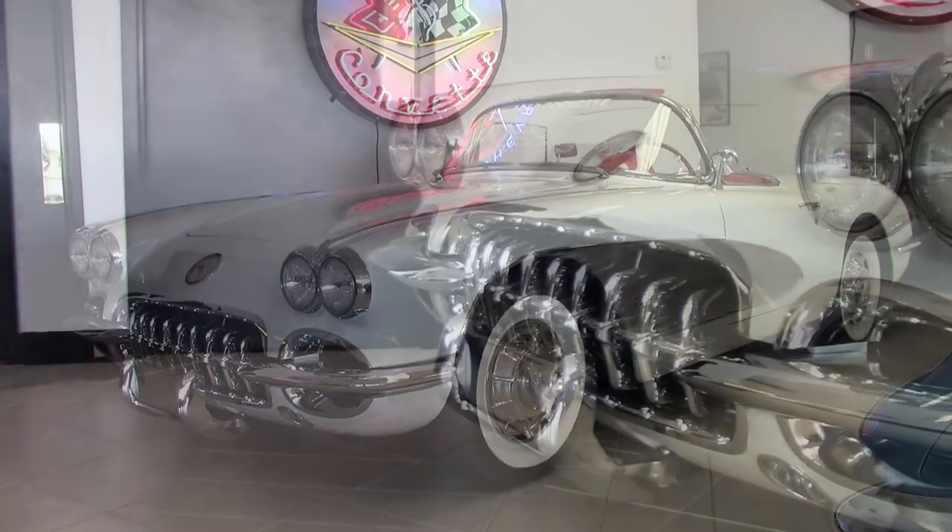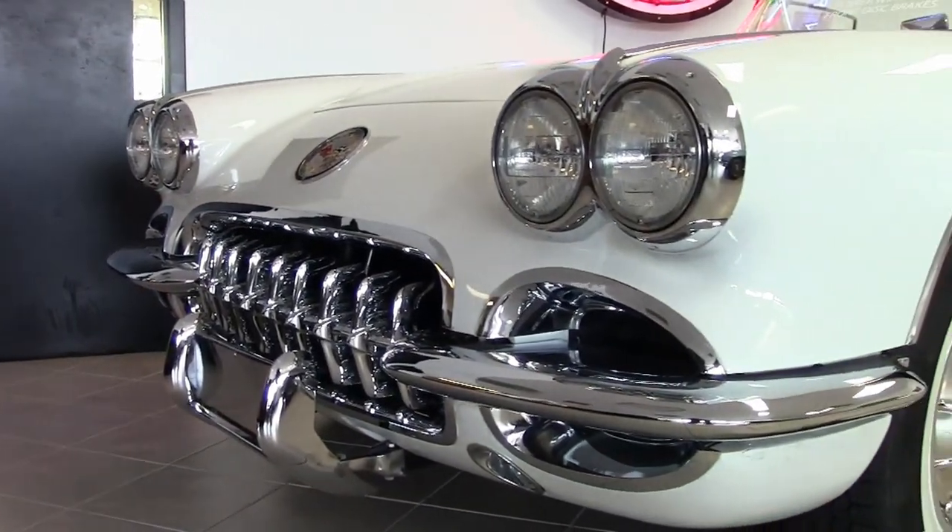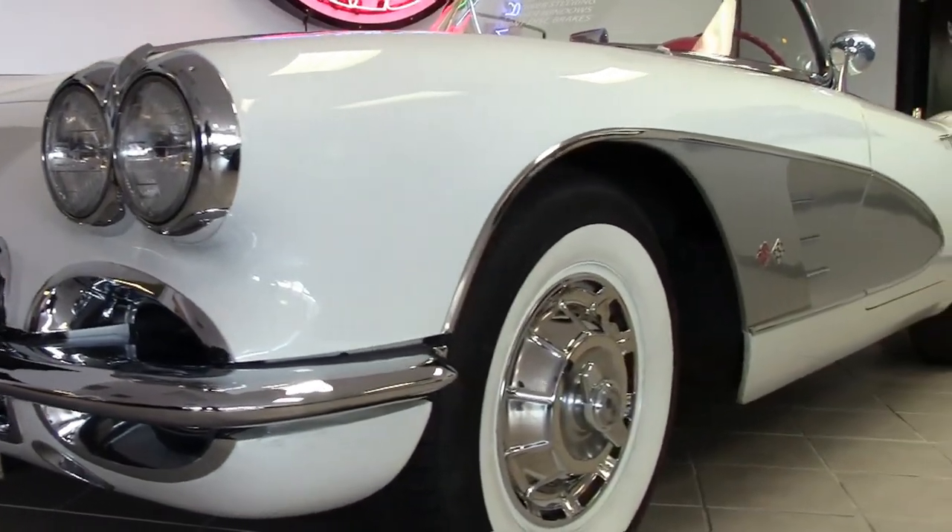It's a beautiful ermine white on the exterior with those silver coves. It has a red vinyl interior and a black convertible top.